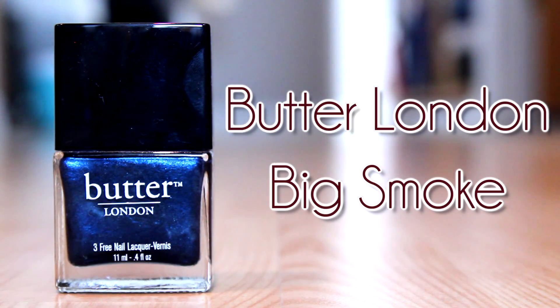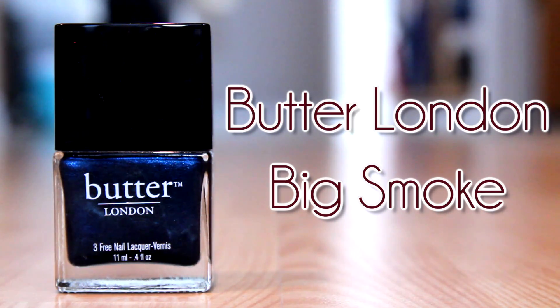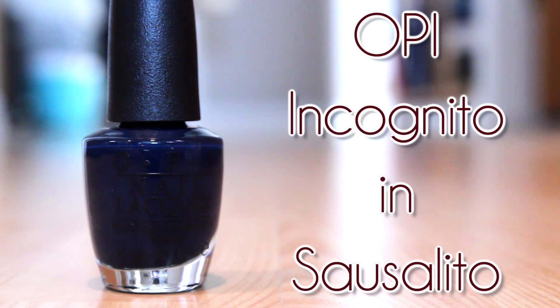Moving on into my cool tone colors, I have two dark blues. I really like navy blue for fall time. The first one is a shimmery one — this is Butter London's Big Smoke. It's a really great color for those days that you want to incorporate that winter feel into your fall. It's a dark blue with a little bit of a teal undertone, so it keeps it brightened slightly for fall. Then I also have a cream-finished blue — this is Incognito in Sausalito, just a nice cream-finished navy blue.